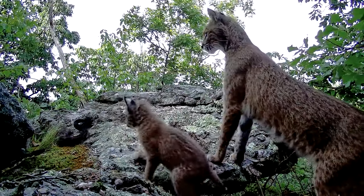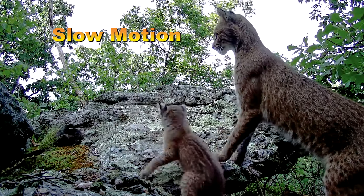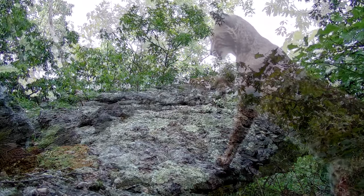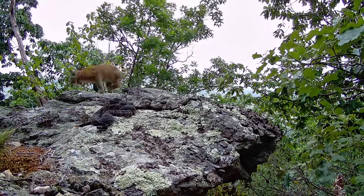Last summer at a rattlesnake birthing rookery, one of the trail cameras captured an encounter between the snakes and a bobcat mom with her kitten, but the cat seemed more nervously curious than predatory or defensive.